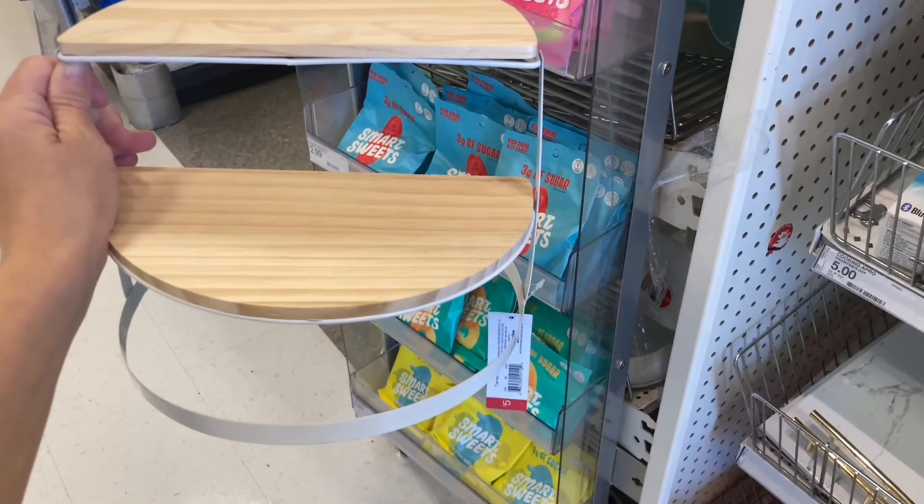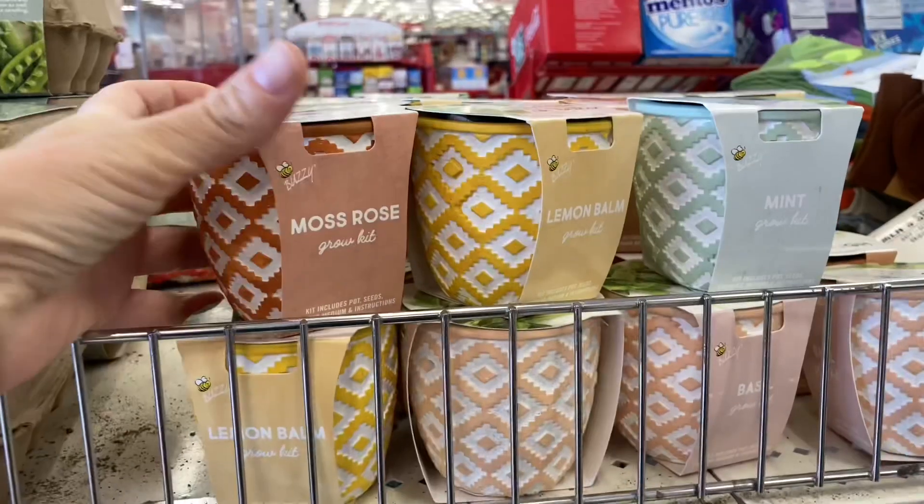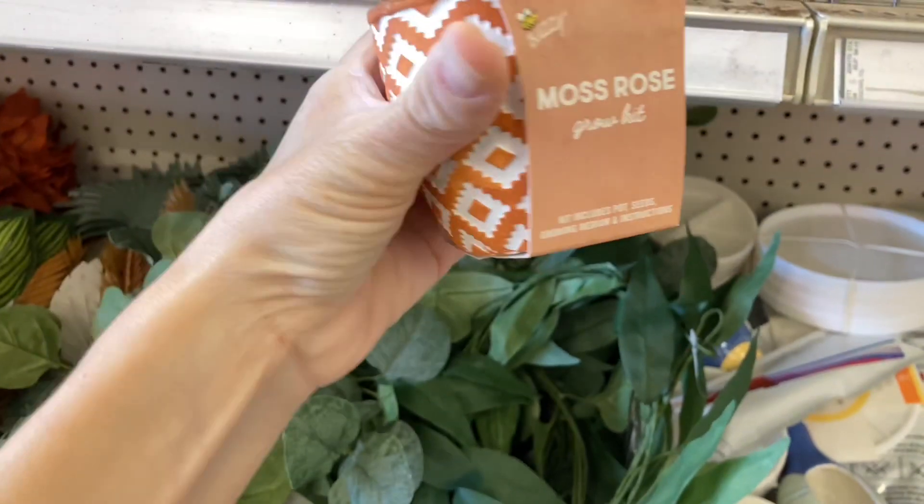Here is a tiered tray option — are you guys tired of seeing tiered trays, or do you like them? They've had quite a variety this year and just keep coming out with more. I did see this staggered tray option as well. I also saw these grow-your-own plant kits.